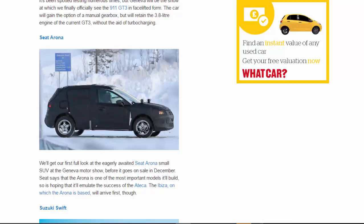SEAT Arona: We'll get our first full look at the eagerly awaited SEAT Arona small SUV at the Geneva Motor Show before it goes on sale in December. SEAT says that the Arona is one of the most important models it'll build, hoping it'll emulate the success of the Ateca. The Ibiza, on which the Arona is based, will arrive first, though.